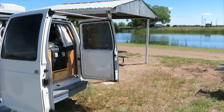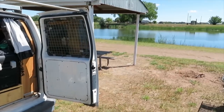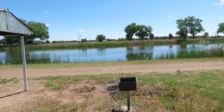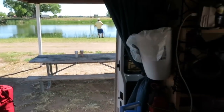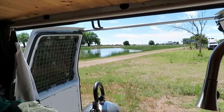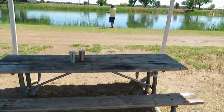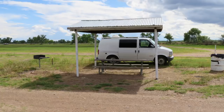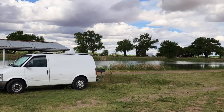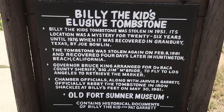My first free overnight camp spot in New Mexico would be Bosque Redondo Park. This ended up being a really nice spot and I could have easily stayed for two or three nights. I already visited parts of New Mexico last year, but one thing I missed was the gravesite of Billy the Kid. Billy's tombstone was stolen twice, so after recovering it for a second time, they decided to shackle it down.